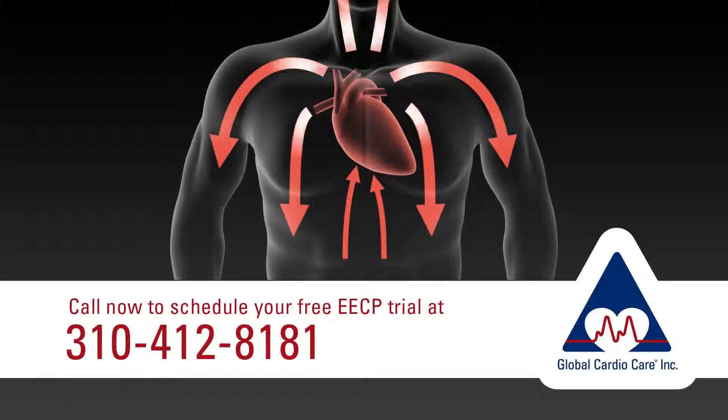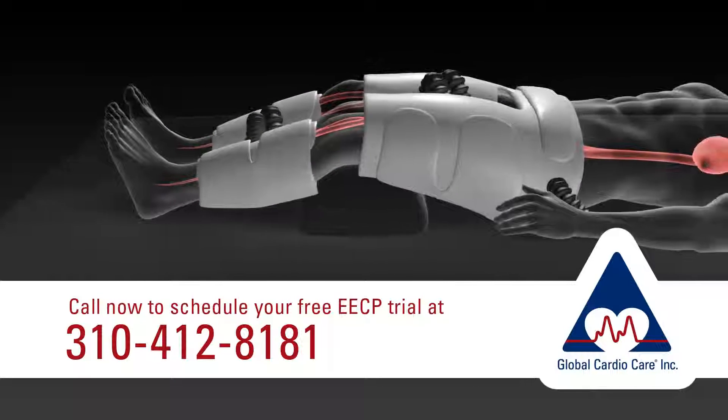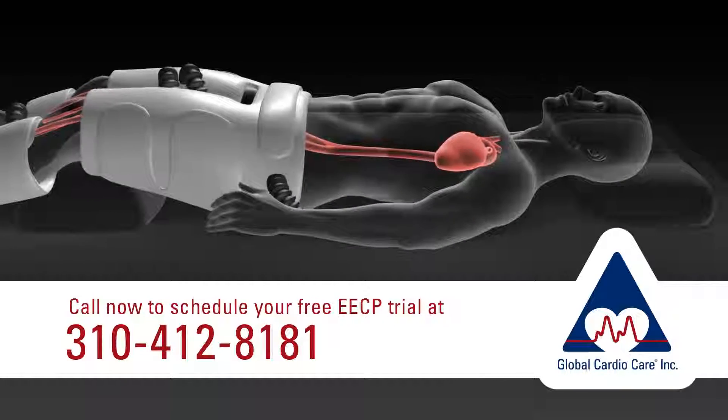Only Global Cardio Care Centers provides the most comprehensive program relating to heart failure using EECP at the core of treatment. Call 310-412-8181 to schedule yourself for a free EECP treatment today.